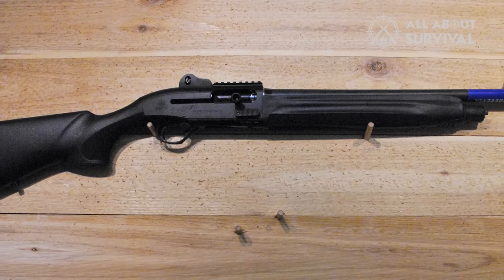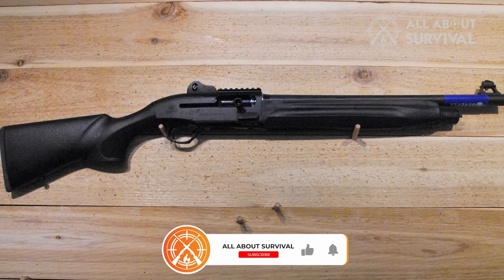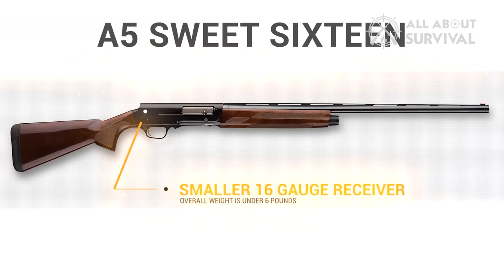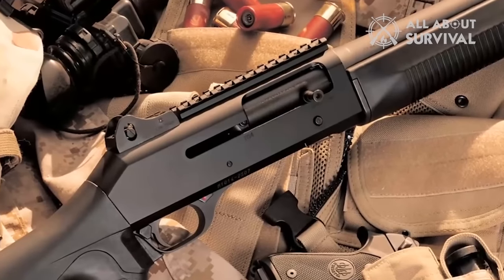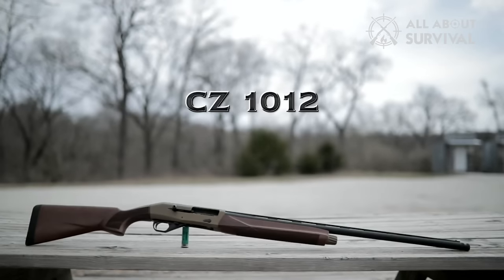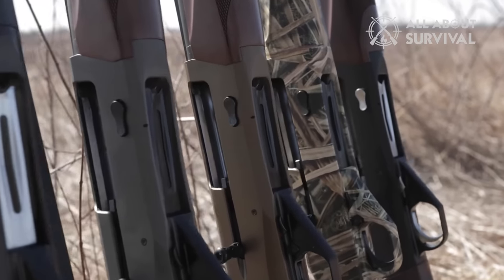We've just wrapped up our ultimate list of the best semi-auto shotguns out there. If this video guided you in any way, smash the thumbs up button. Drop a comment below and let us know which of these superb semi-auto shotguns you'll be picking. Thank you for tuning in — if you don't want to miss any upcoming content, hit the like button and subscribe to our channel. Stay tuned for our next exciting video. Until then, catch you later.